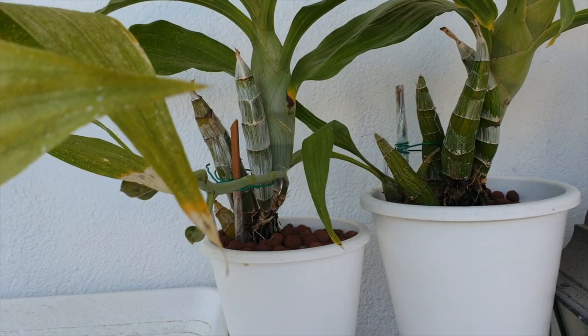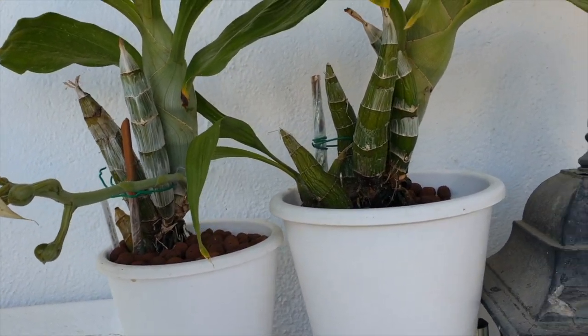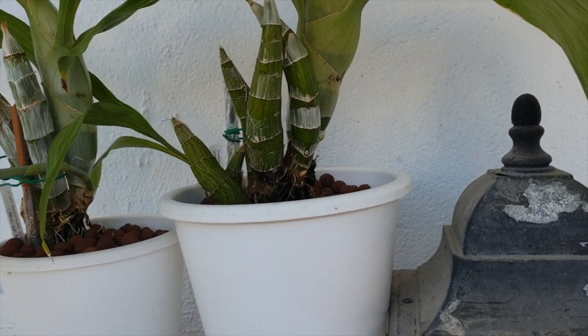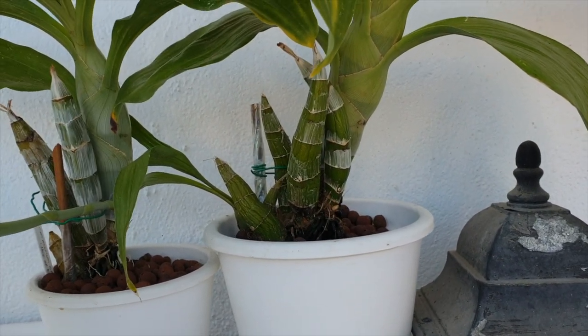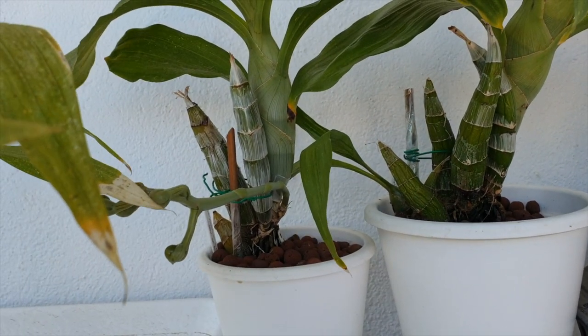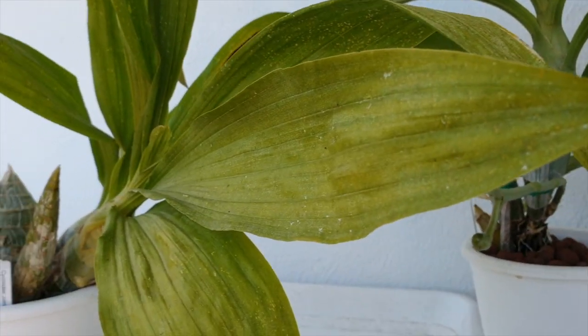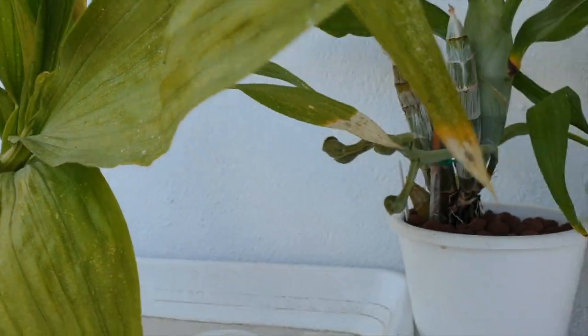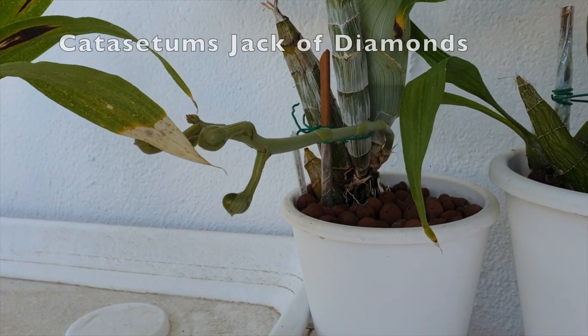I've been busy with the east side today, so I thought I'm going to just show you what I discovered. I've been checking to make sure that the night temperatures are still agreeing with the orchids — it's not cold enough at night for them to come inside. And I'm up here with my catacetums. A little update on the buds of the Jack of Diamonds.